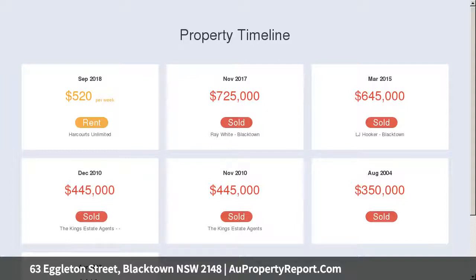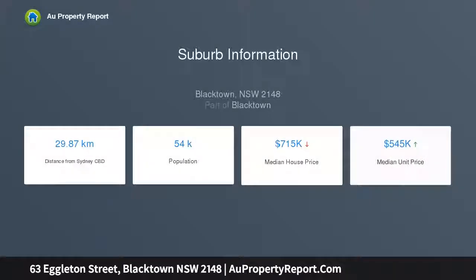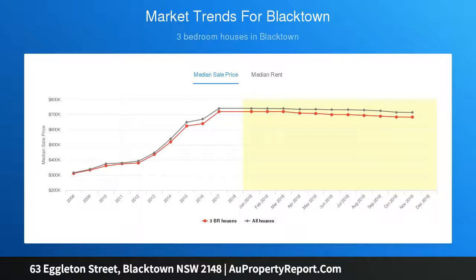Modern kitchen boasting quality stainless steel appliances, gas cooking, glass splashback, pantry and plenty of cupboard space. Separate lounge and dining area plus family room featuring high ceilings which optimizes light and space.